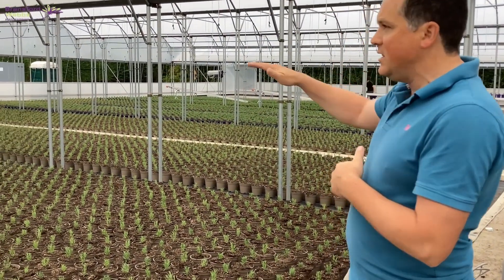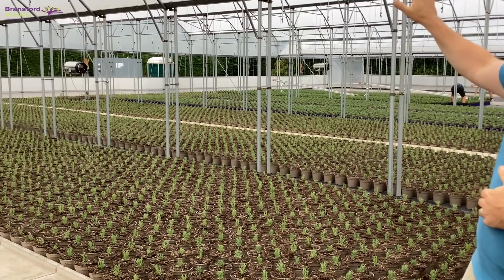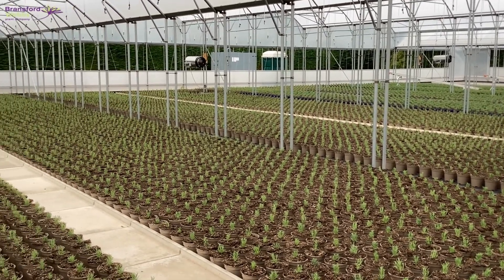Hi and welcome back to Branstad Webs. This week you join us in our new multi-span house that we built earlier this year. This opened in March. It's a 4,000 metre CADA house, fully automated electronic sides that can drop down, ventilating out of the roof too, so we can get a real good airflow through here.